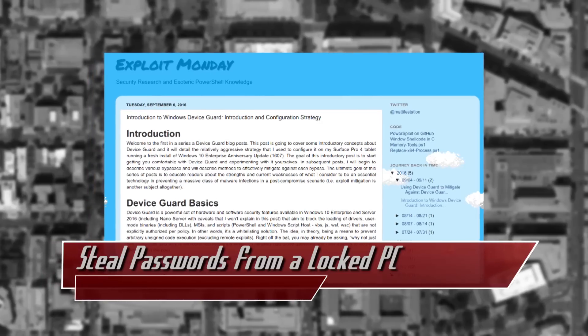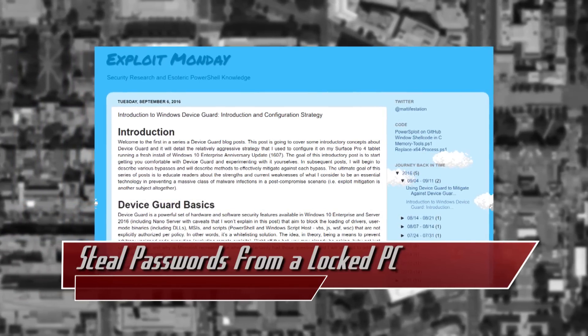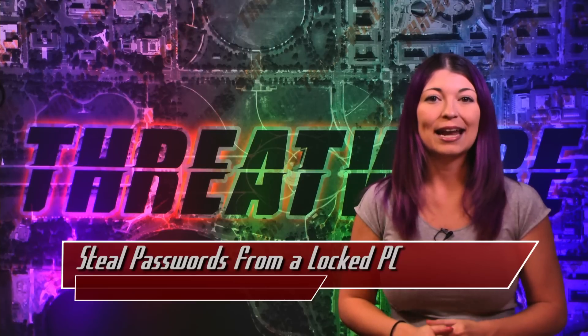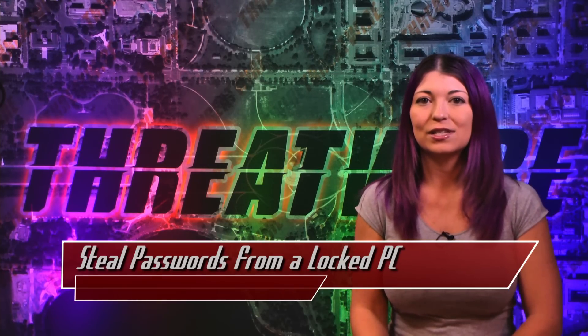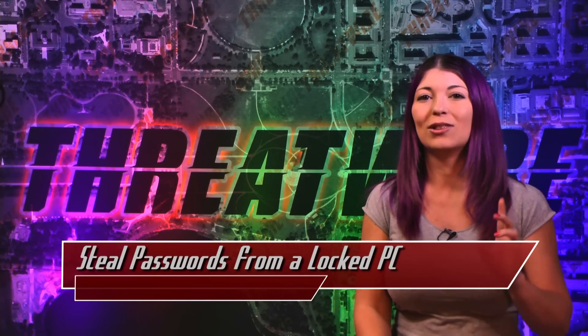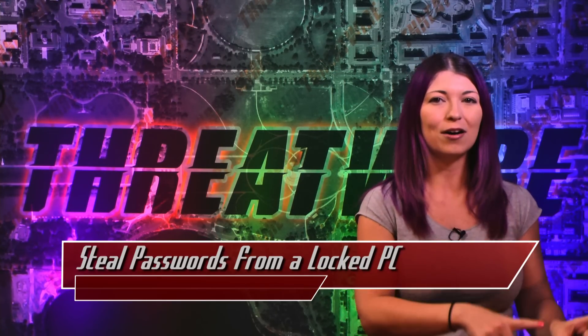To mitigate this attack, Mubix recommends reading an article on ExploitMonday.com, which we will link below, and he also is working on preventative measures. The attack has not been tested on Linux as of this episode recording, and it does work on locked computers, not logged off computers.